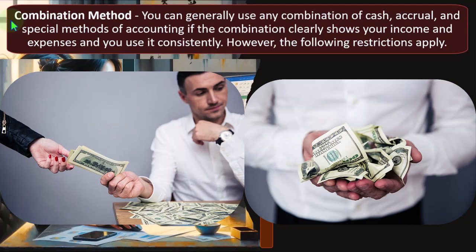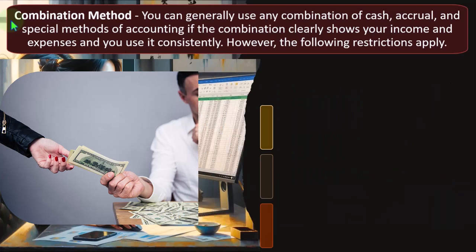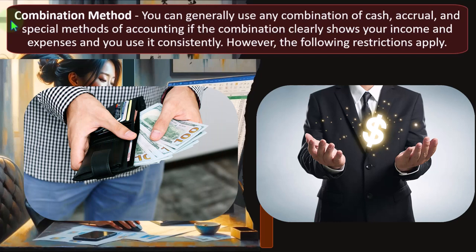Different cycles of the business — such as the revenue cycle, the expense cycle, and possibly a payroll cycle — may operate on different methods. You might have to track inventory on an accrual-based system because putting inventory on the books as an asset is an accrual thing, while the rest of the books may conform to a cash-based system. Or you may track accounts receivable with an accrual revenue cycle, but pay bills without tracking accounts payable, conforming more to a cash-based system on the expense side — a hybrid approach.